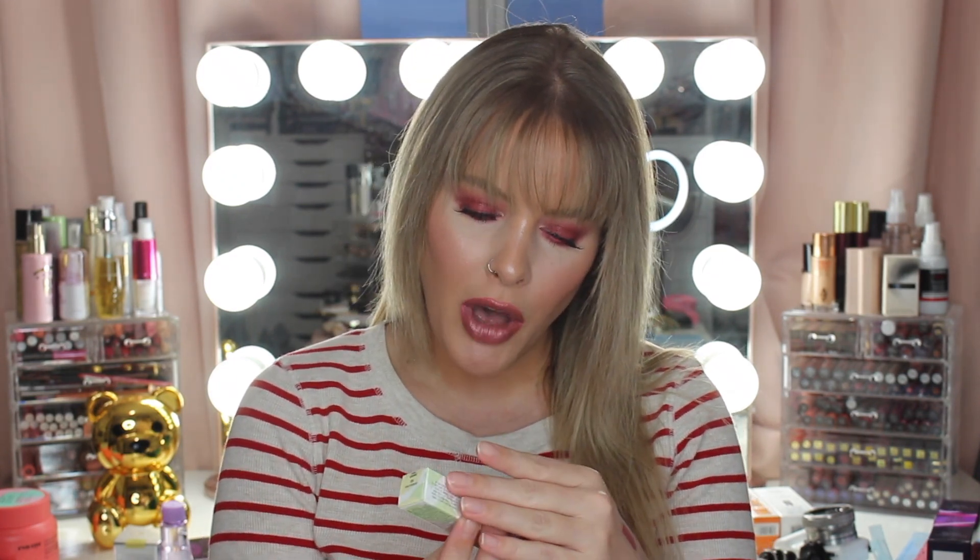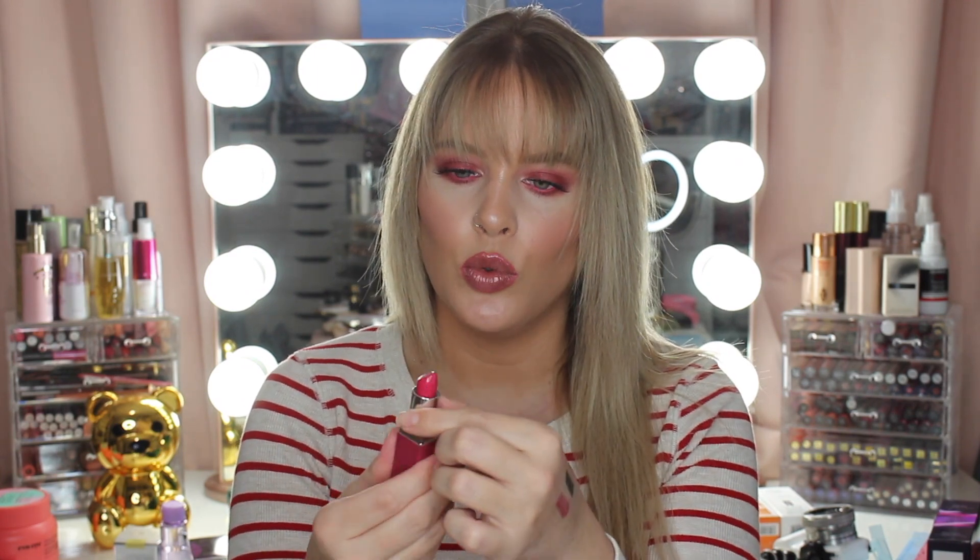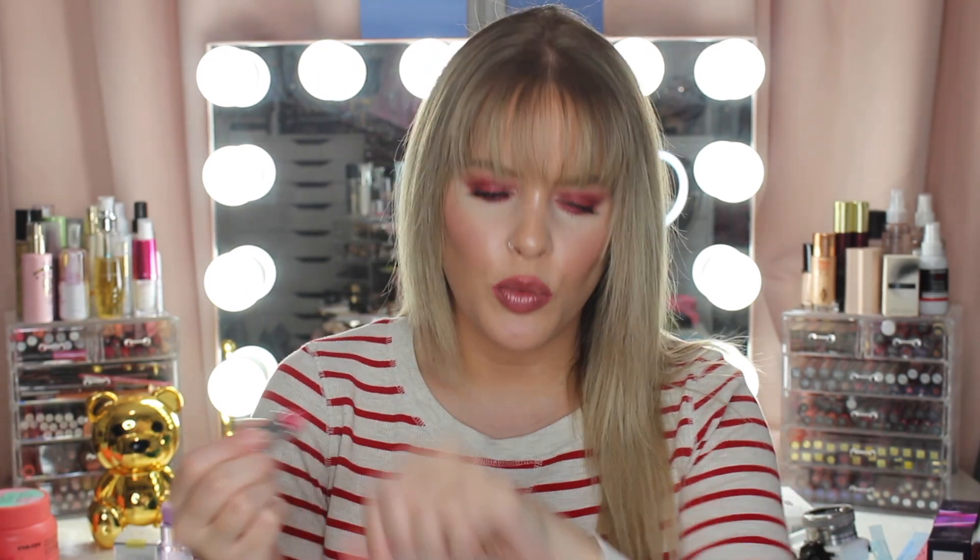Then I got the Clinique Pop Lip Color and Primer in the shade 10 Punch Pop. It's really creamy and really pigmented — this is going to be perfect for spring and summer. I might have to get a couple more shades. I think this came for free as well. Sometimes on Ulta.com you buy things and get free gifts with purchase. This is the Clinique Take the Day Off Makeup Remover in the liquid version. I actually use the solid one in the little screw-off container — that's my holy grail makeup remover. I'm excited to try the liquid version.